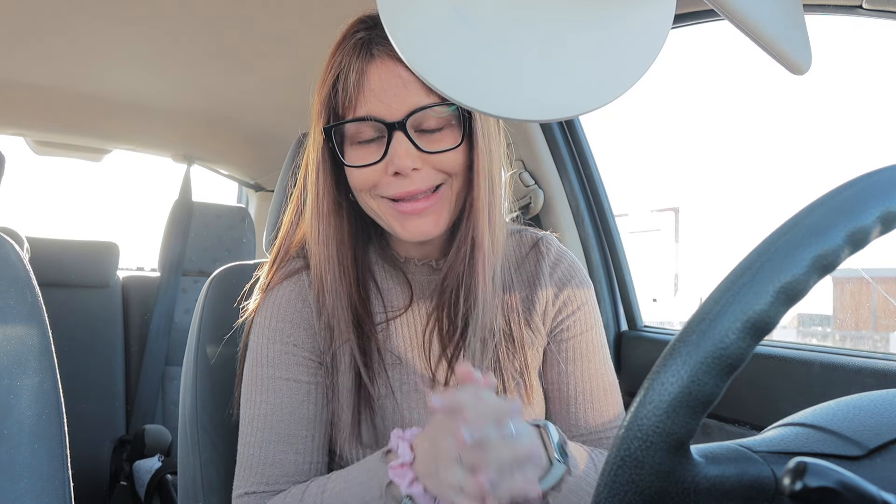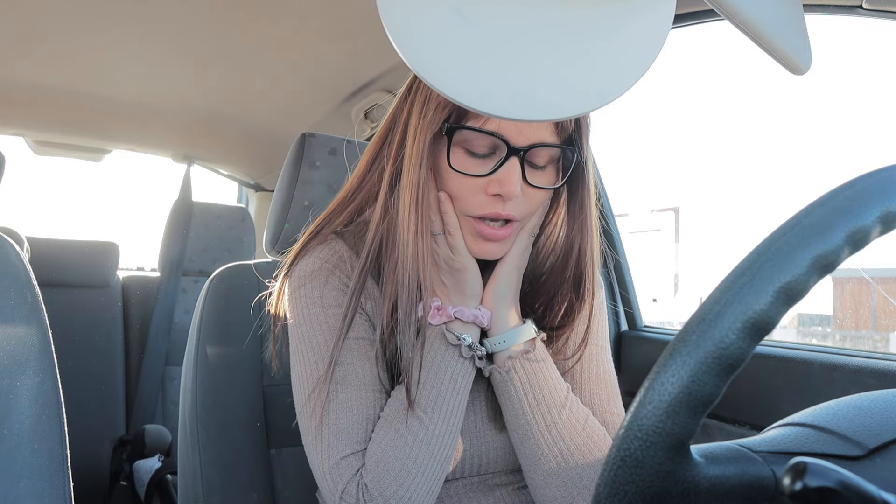¡Buenos días, familia! Madre mía, qué madrugada llevo y no me ha dado tiempo ni a maquillarme. Os cuento lo que me ha pasado porque de verdad que no salimos de una que nos metemos en otra: con el coche, cuando entran los niños, lo enciendo y empieza a notar algo raro.